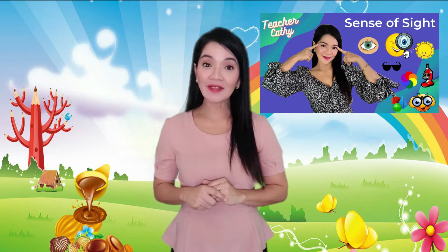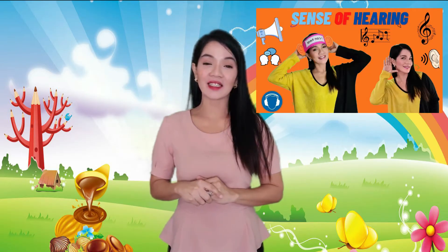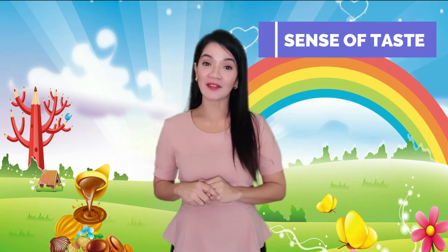In today's video, we're gonna continue on our five senses series. In our previous videos, we are done with a sense of sight, which is our eyes. We also have done our sense of hearing lesson, which is our ears. And last week, we learned about the sense of smell, which is our nose. So today, we're gonna be looking at our sense of taste. Before we get started, I want you to make sure that your looking eyes are open so you can see everything, and your listening ears are on so you can hear me clearly.